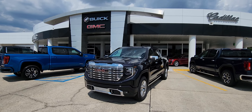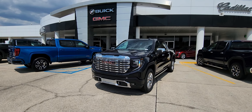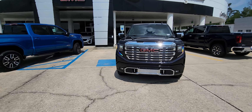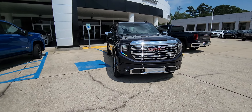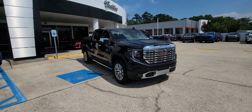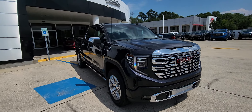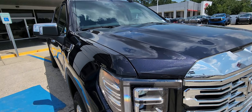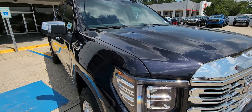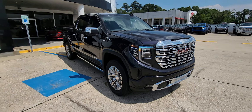Hello, James Davidson here at Ross Downing Buick GMC Cadillac in Hammond. There's a 2023 Sierra 1500 Denali package in the Titanium Rush Metallic. Notice the chips of paint — a little silver, a little blue, a lot of different colors in this Titanium Rush Metallic.